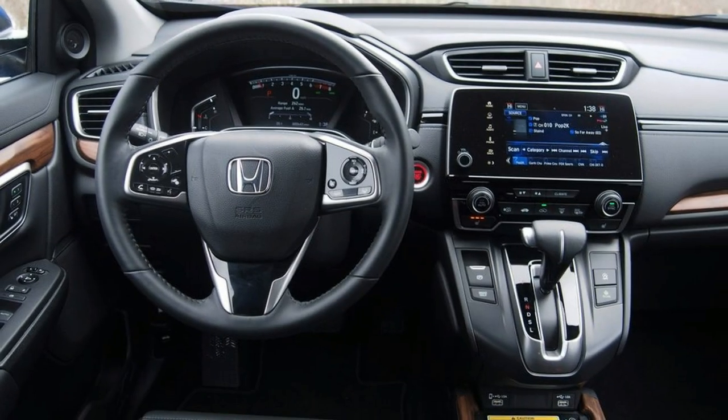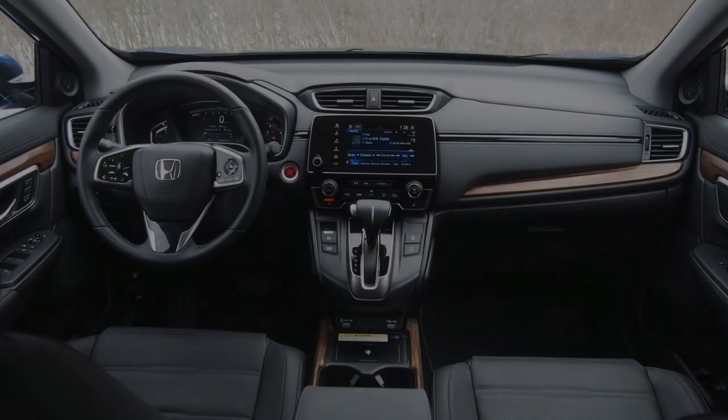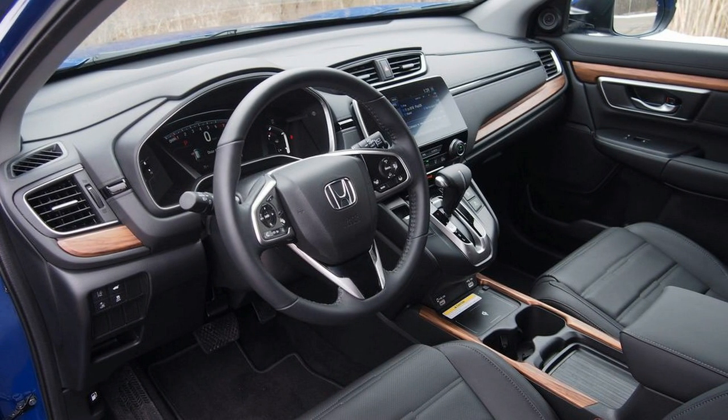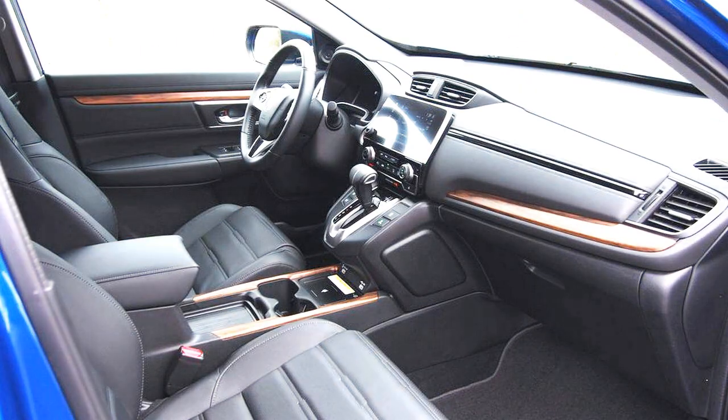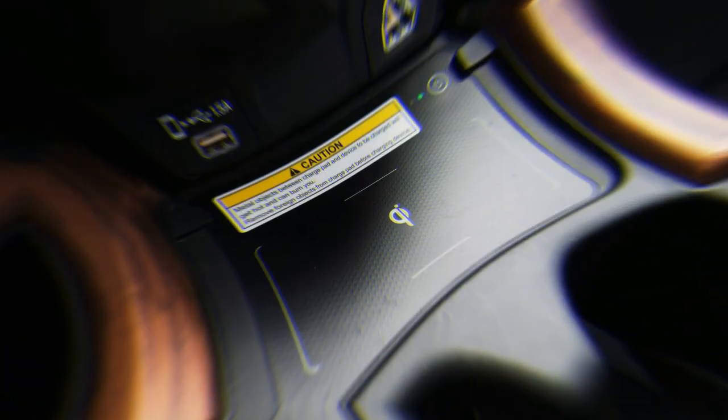Each CRV is constructed with high-quality plastics and soft-touch materials that feel appropriate for its price. Touring trims are tempting but remain competitive against rivals like Volvo or Buick. The 2020 Honda CRV pairs good crash test scores with strong active safety features — a truly iconic combination.